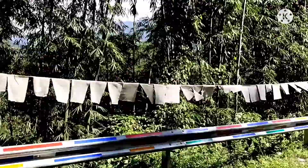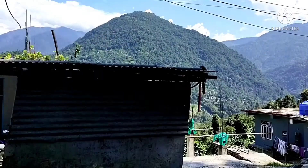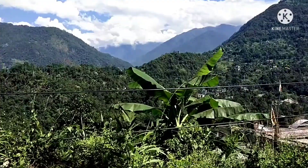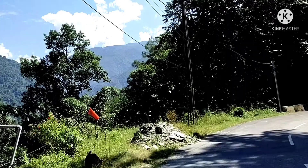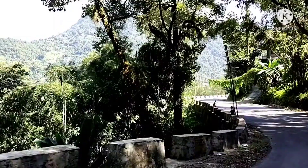From here we are going to the hanging bridge. Now we are on the way. We have come to a river and we are on a hanging bridge. The view is really very nice — I am showing you the view now.